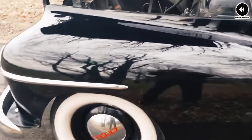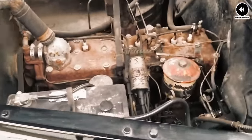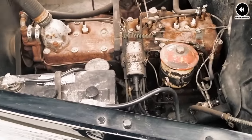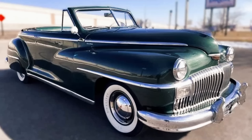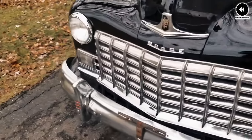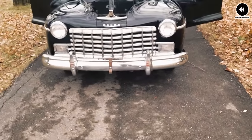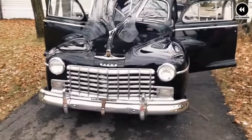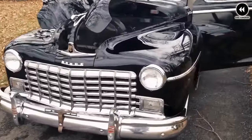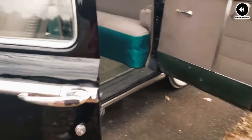Number 9: the DeSoto Custom pickup of 1946 was a unique and stylish offering in the post-war American truck market. Produced by DeSoto, a division of the Chrysler Corporation known for its innovative automobiles, this pickup truck aimed to provide consumers with a blend of practicality and sophistication. One of its defining features was its distinctive design reflecting the sleek, streamlined aesthetic of DeSoto's passenger car lineup.